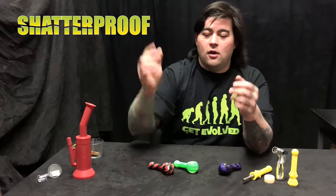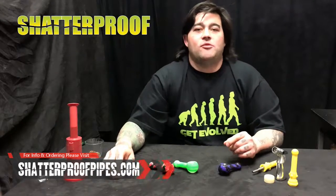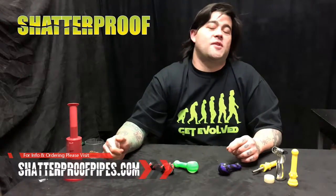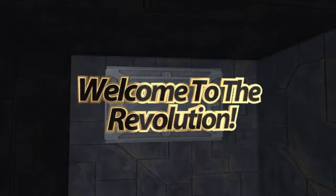This thing can toss on the ground, bolt doesn't fall out. It's pretty cool. Go to your local head shop, check out and see if they have shatterproof pipes. If they don't, go to www.shatterproofpipes.com to learn more. Shatterproof pipes — smokes like glass, but doesn't break like it.